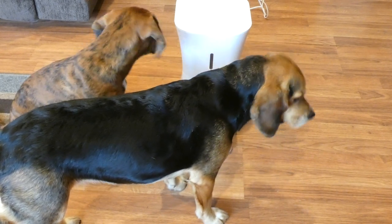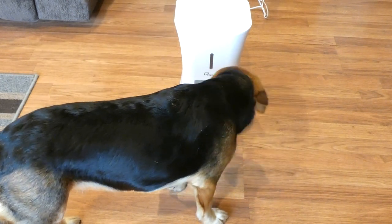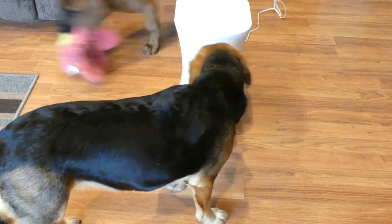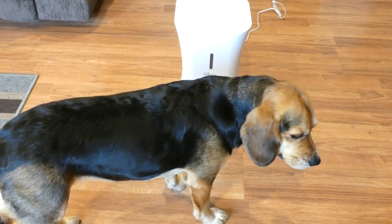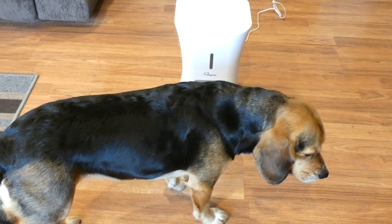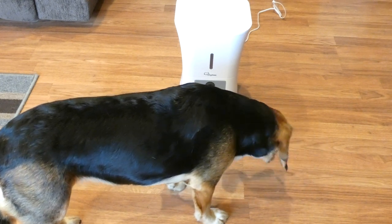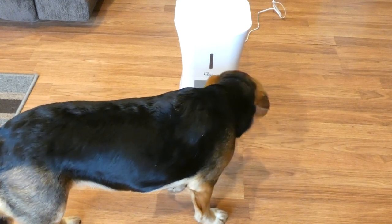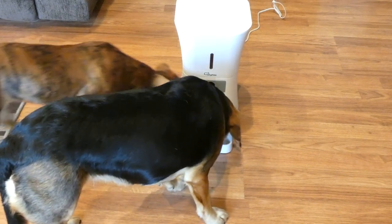The price is $149.99 on Amazon right now. With all the technological features, I think it's a really good price — there are automatic feeders that sell for upwards of $200 to $300 and don't have all the features of this one. So as far as value for the money goes, I think it's a great value. If you have any questions on the Sky Me Automatic Pet Feeder, feel free to email me, and thanks for tuning in to this video review.